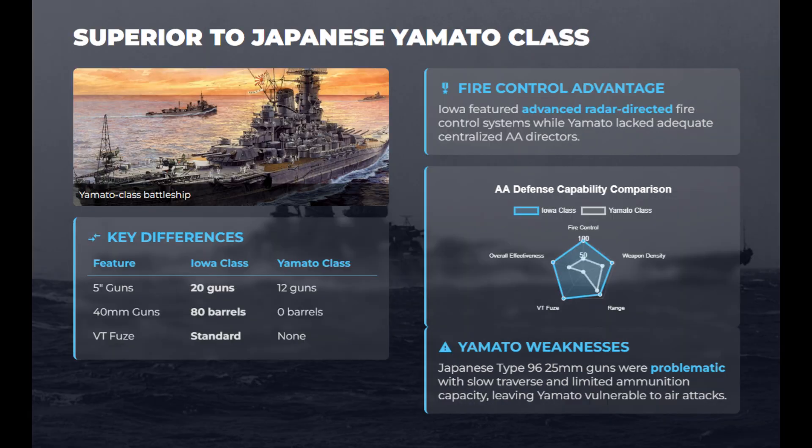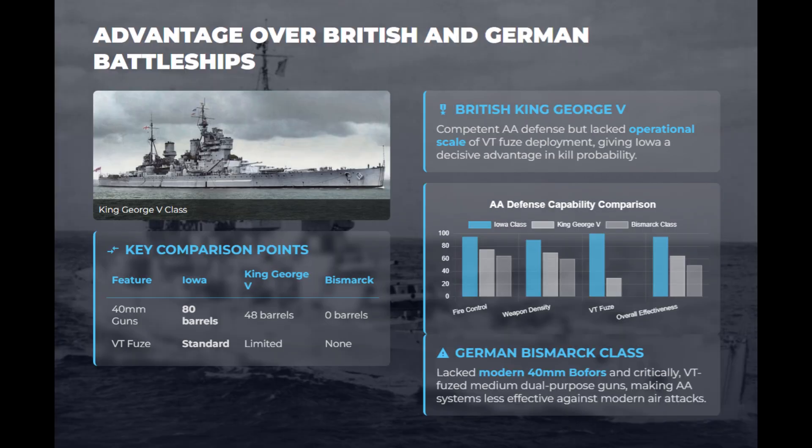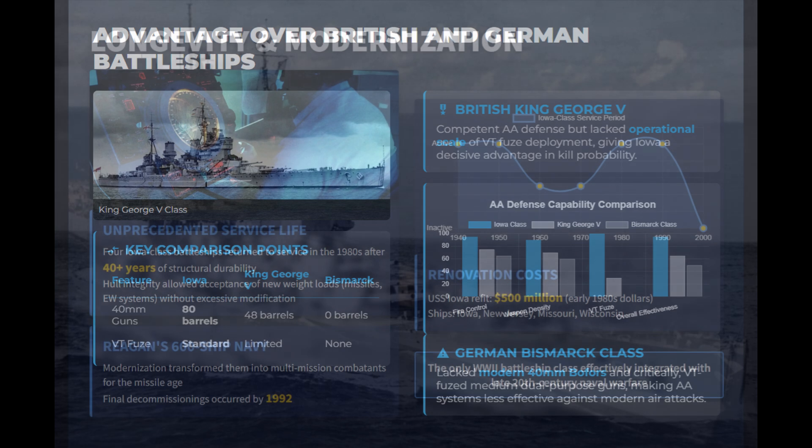The Iowa-class outclassed its contemporaries in anti-aircraft capability due to weapon density, radar control, and the VT fuse. Japan's Yamato-class relied on less effective 25-millimeter Type 96 guns and lacked radar-guided directors. Germany's Bismarck-class ships lacked both Bofors and radar-fused dual-purpose guns. By integrating radar control and VT technology, the Iowa-class achieved unparalleled AA lethality and coordination unmatched by any battleship of its era.